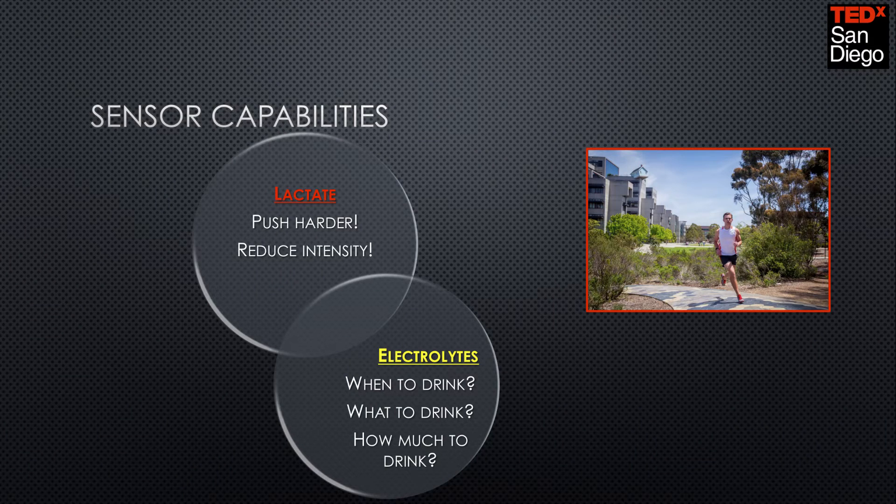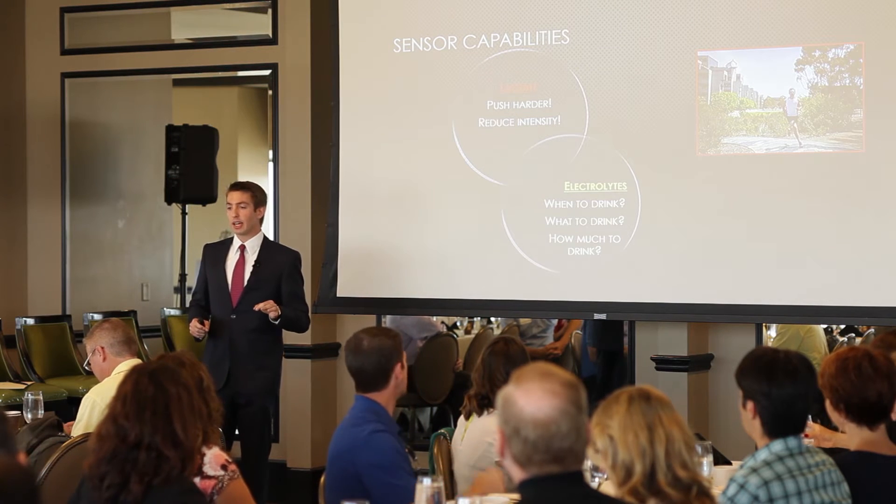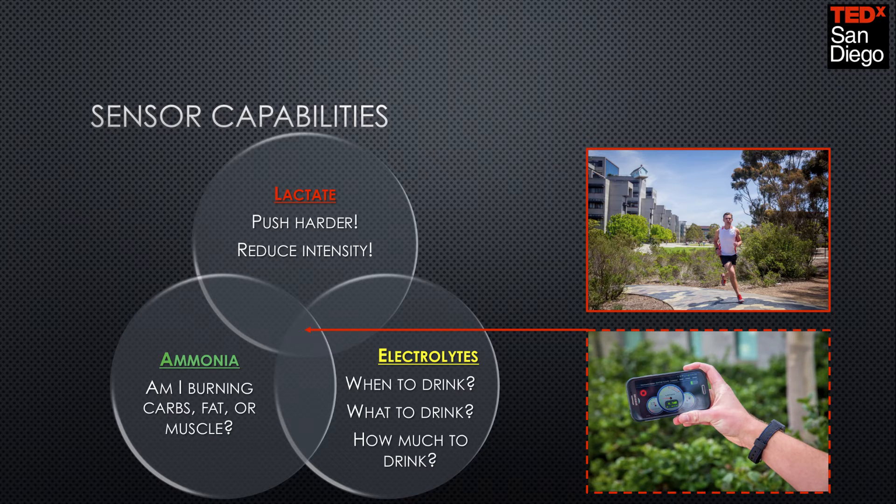We can also measure electrolytes — that's the reason why Gatorade makes a billion-dollar business on selling saltwater. Our sensors can not only tell you when it's time to drink, but how much to drink and what you should be drinking — water or a sports drink. If you are exercising for less than 45 minutes to an hour, water is fine. If you're working out longer than that, then you should start transitioning to a sports drink. The last one is ammonia, which has the widest appeal because most people, when they go into the gym, want to lose weight and build muscle. Ammonia is going to tell you whether you're burning carbohydrates, burning fat, or in fact breaking down muscle — and you get that in real time directly to your mobile device.